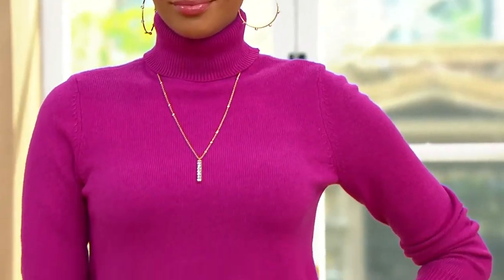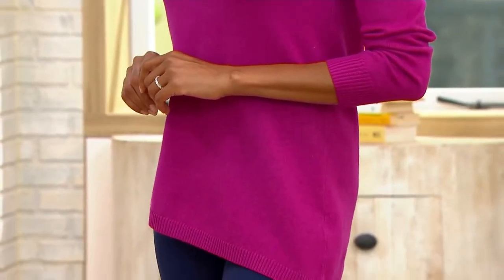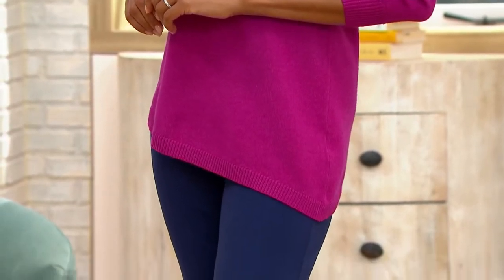I love the plushness of this turtleneck and how you can kind of move it and customize it to your liking. And the asymmetric finish, it is like a tunic length at that lowest point. You're getting great coverage in that really comfortable way, but also very flattering.